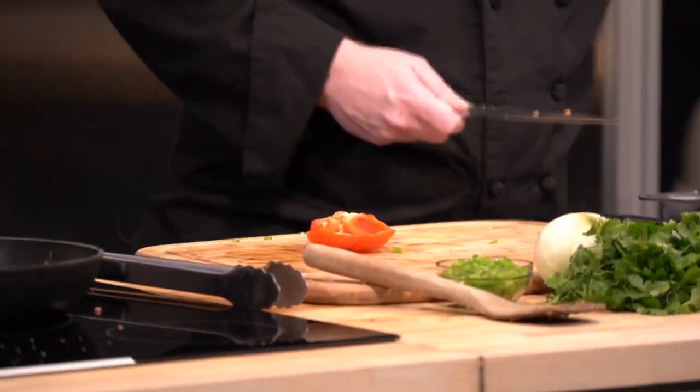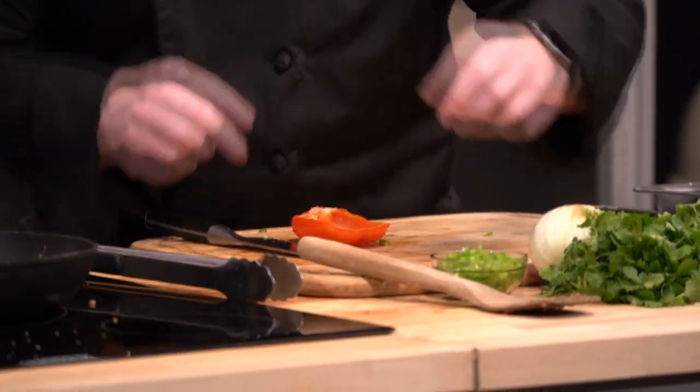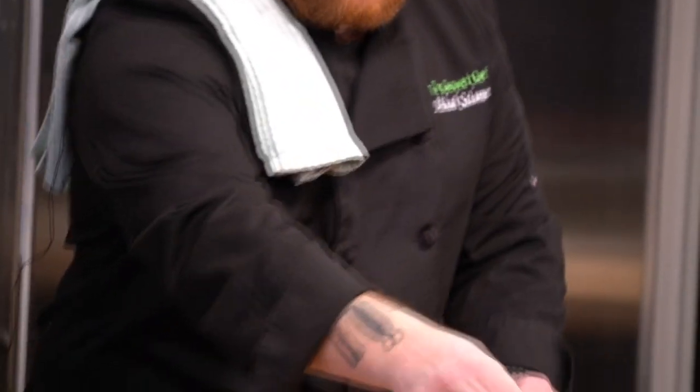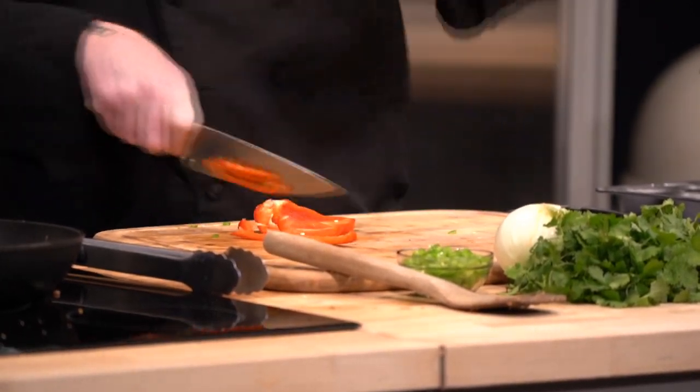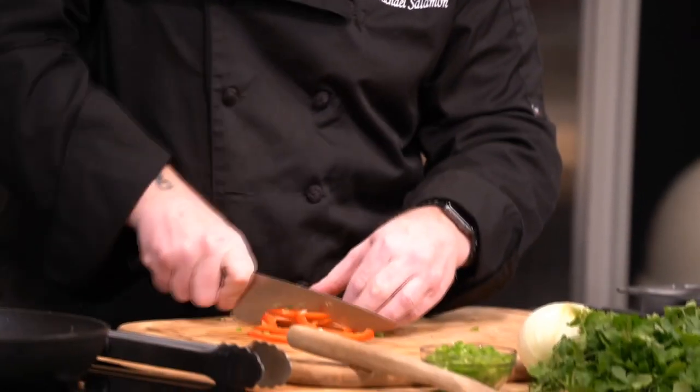Next up we are going to be mincing our peppers. You want to shoot for about a quarter to eighth of an inch dice. We don't want pieces too big — you'd just get a big bite of pepper, it would be overwhelming. Smaller pieces are also easier to digest because you're more likely to chew them up very well. Keep your fingers nice and tucked in, feeling the side of the blade against the knife.